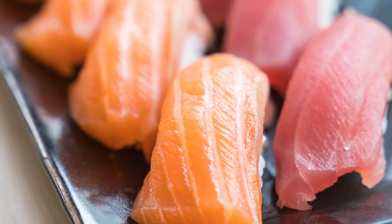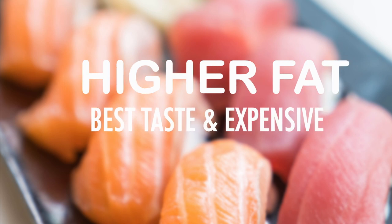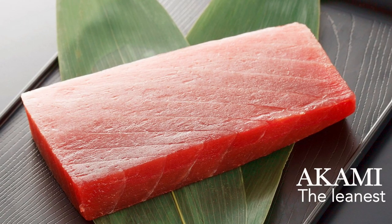In the world of sashimi cuisine, bluefin tuna belly is labeled according to fat content — higher fat equals the best tasting and most expensive. There are three main cuts in tuna. Akami is the leanest cut, with less fat, and is normally used in making sushi.